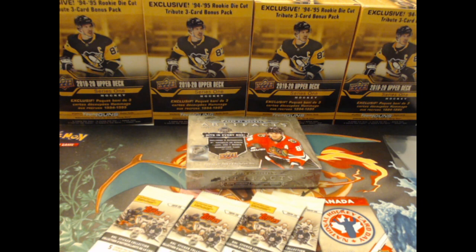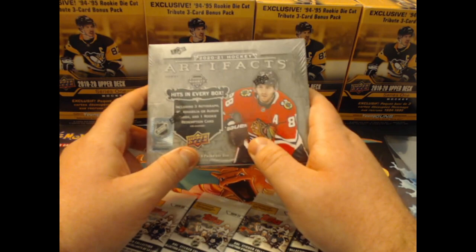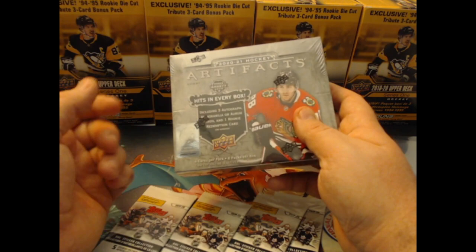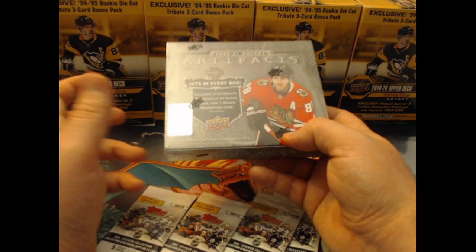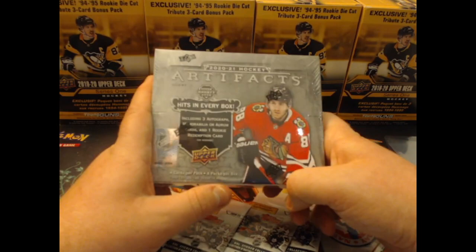What's going on guys, welcome back to another wonderful day of hockey cards here with Coach Stoneface. I am super excited because I finally picked up a box of Artifacts hobby. It says including three autographed memorabilia or Arum cards and one rookie redemption card on average per box. The 'on average' really means they're getting themselves out of trouble. I've been hearing they've been doubling up some boxes — some guys on YouTube have been getting six hits, and then some boxes with zero. I really hope I get one with three or six.